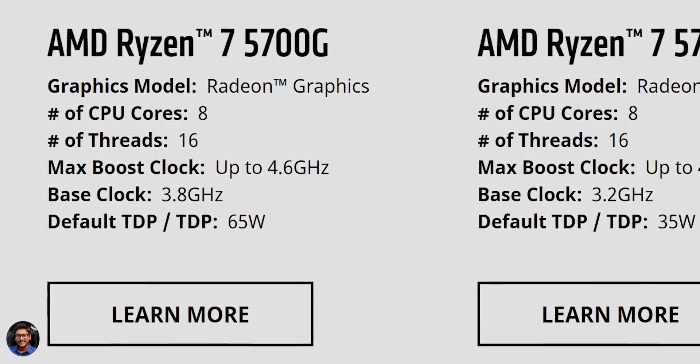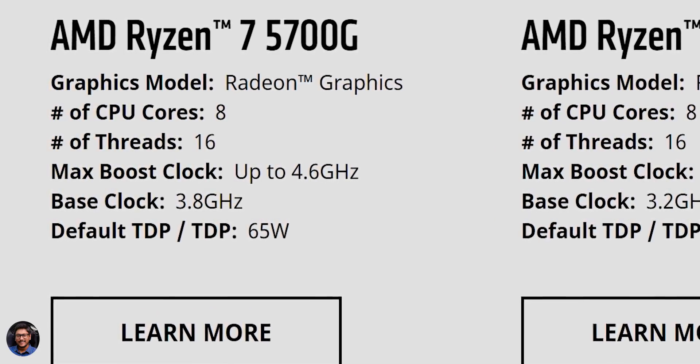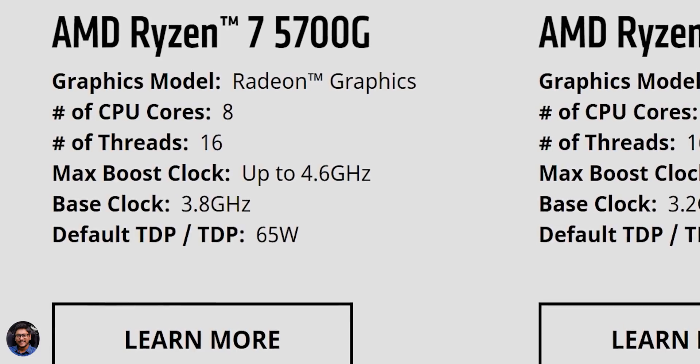Lastly, you've got the high-end and powerful APU — the much-awaited Ryzen 7 series, the Ryzen 7 5700G, which comes with built-in Vega 8 graphics. This is an eight-core, sixteen-thread APU with a base clock of 3.8 GHz and a max boost clock of up to 4.6 GHz. AMD is calling this the world's fastest desktop APU with built-in graphics.